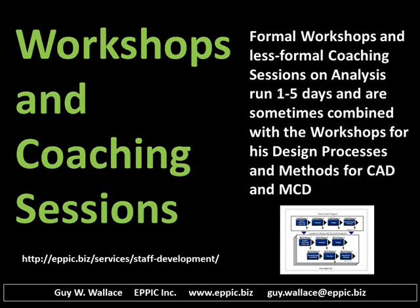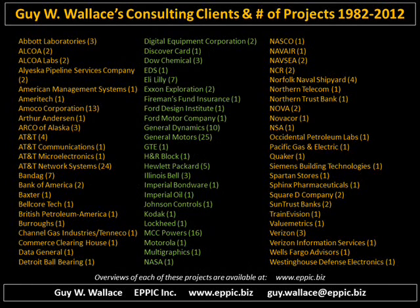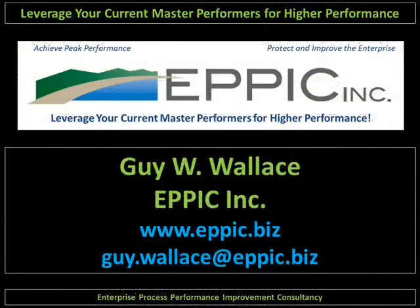These workshops and coaching sessions can run between one and five days in length, and can be combined with other content addressing the design of a curriculum architecture and learning paths, and the design of instructional solutions along with the analysis that feeds those design efforts. My background can be reviewed on my website at epic.biz. My list of clients and the number of projects and a brief overview of each of the projects I've done with these clients can also be reviewed at my website, epic.biz. Contact me if you'd like more information.